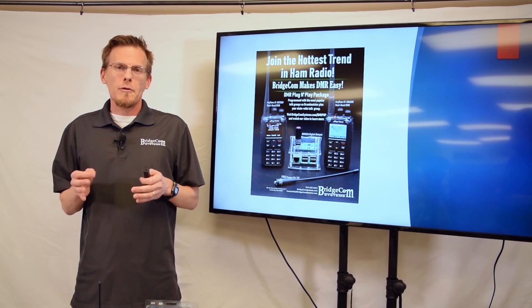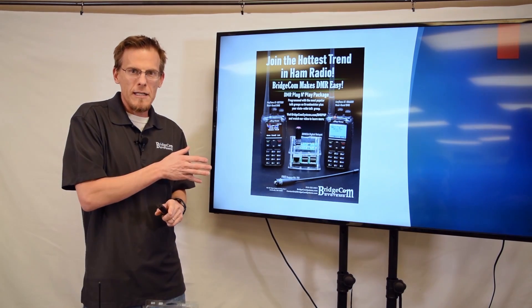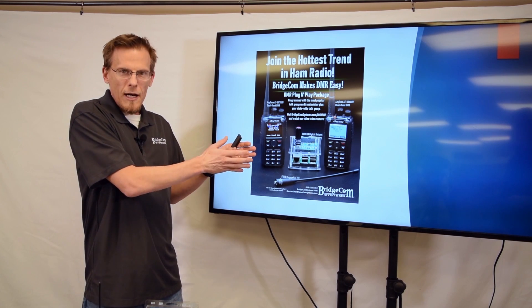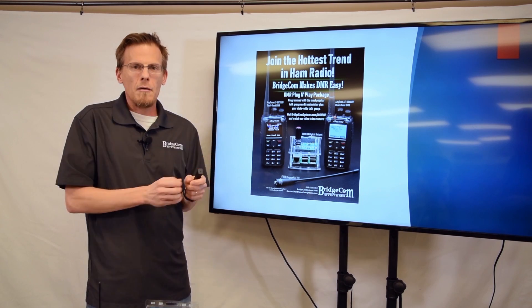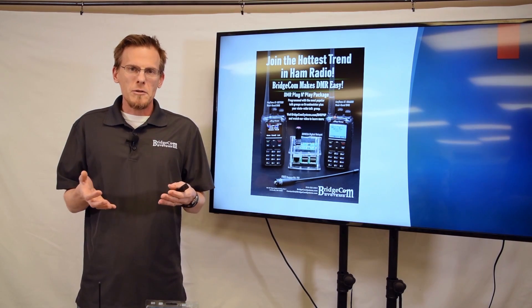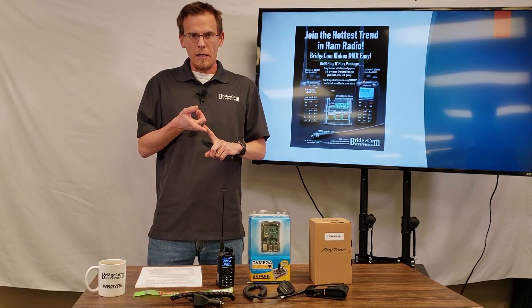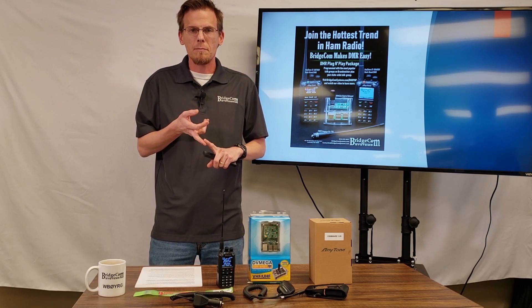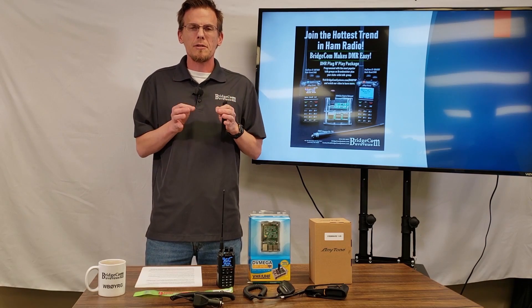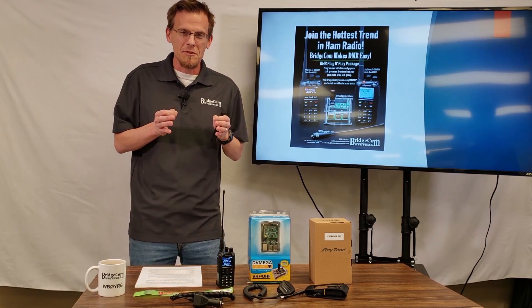The DMR plug-and-play package we've created is going to help you get on the air quickly. We'll take your DMR ID from RadioID.net, program a radio custom to you, and set up your hotspot — all pre-programmed with 11 of the most popular talk groups on the Brandmeister network. You'll be on the air in no time. This package is going to save you loads of time. You won't have to go on YouTube to learn how to make a code plug, program your hotspot, or program your radio. This package is going to save you a lot of frustration, and believe me, it can be frustrating at times.